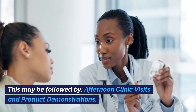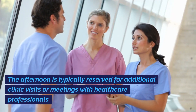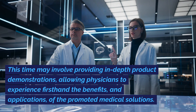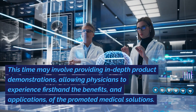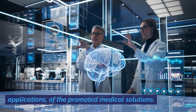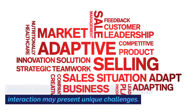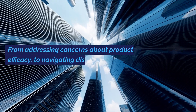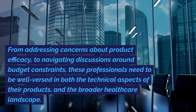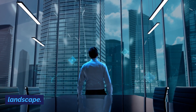This may be followed by afternoon clinic visits and product demonstrations. The afternoon is typically reserved for additional clinic visits or meetings with healthcare professionals. This time may involve providing in-depth product demonstrations, allowing physicians to experience firsthand the benefits and applications of the promoted medical solutions. Medical sales reps must be adaptable, as each interaction may present unique challenges — from addressing concerns about product efficacy to navigating discussions around budget constraints. These professionals need to be well-versed in both the technical aspects of their products and the broader healthcare landscape.